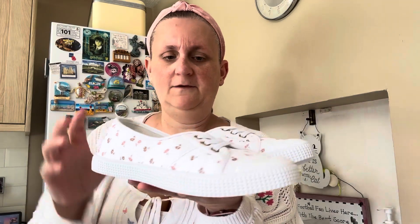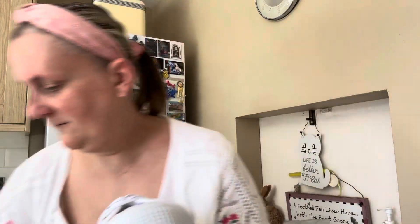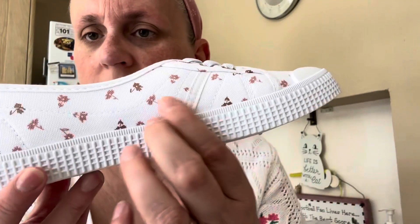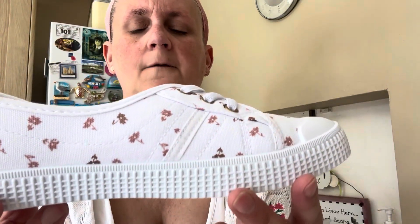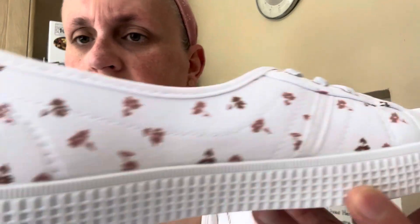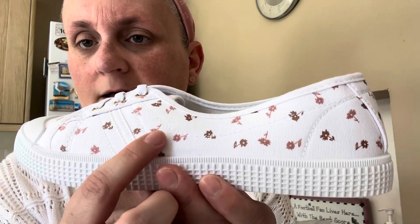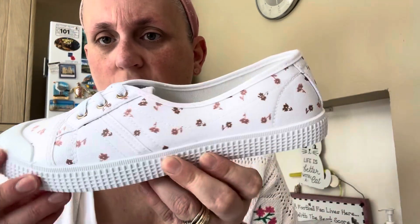And the other one is these. I got a pair like this before last year but I wanted one with a pinky detail. It's got like pink flowers all the way round — see, just there. So some of them are pink and some of them are like a browny pink. You can see it on there — it's got like a pink and a pinky brown. I like that so, so much.